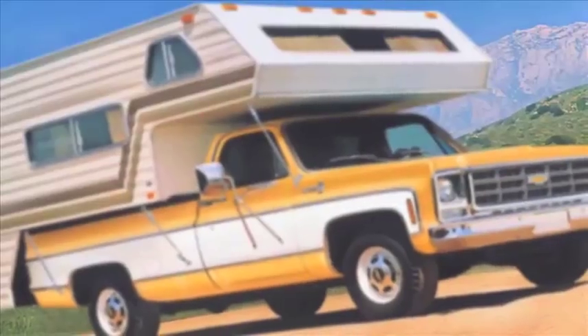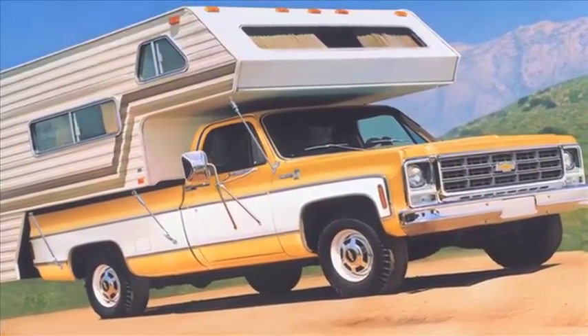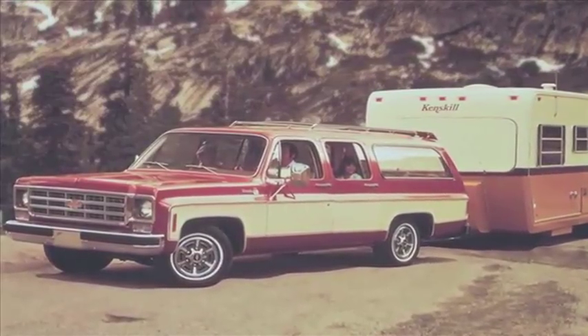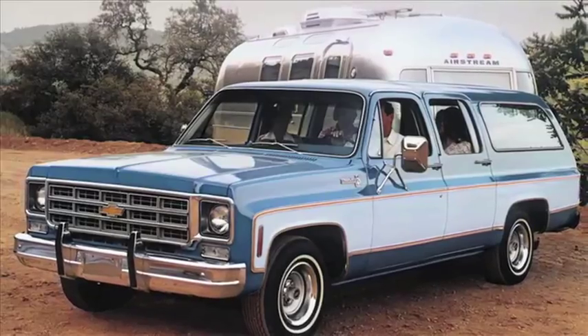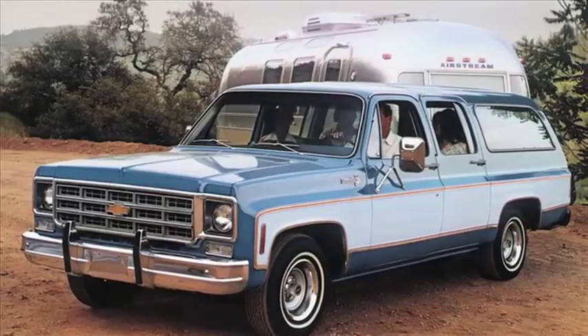Chevrolet introduced all-new CK pickups for 1973. That same year brought a new four-door Suburban that could accommodate more passengers and cargo and tow bigger loads than ever before. It was the truck that essentially defined the modern sport utility vehicle segment.